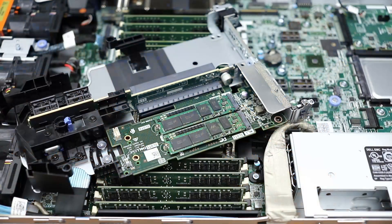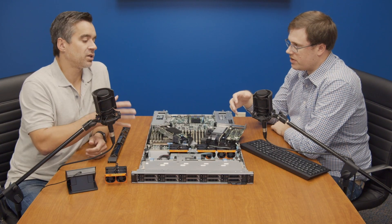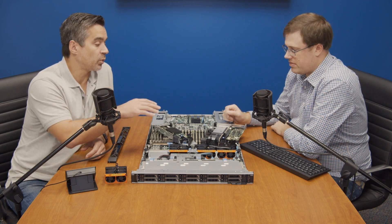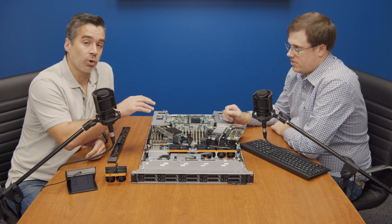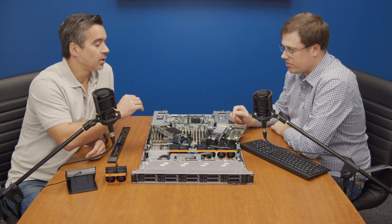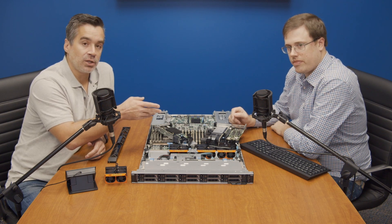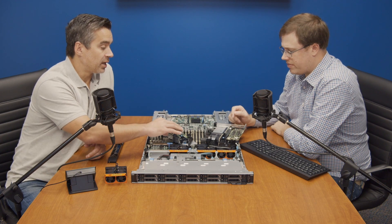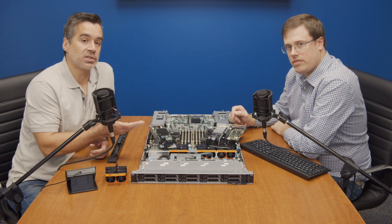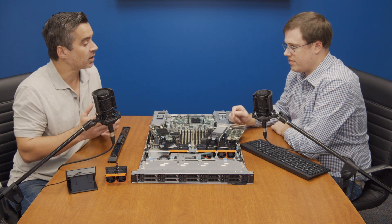This riser has got the Boss card in it, which consumes one of the bays. The Boss card gives you two M.2 drives in either RAID 1 or JBOD mode — so you get your boot area, but you sacrifice a PCIe slot. One of our other slots has a Fibre Channel card in it, so we're down to just one remaining slot. If we wanted to put something like a T4 GPU in there, our connectivity options become somewhat limited. They do mitigate that a bit with the OCP slot in the back.